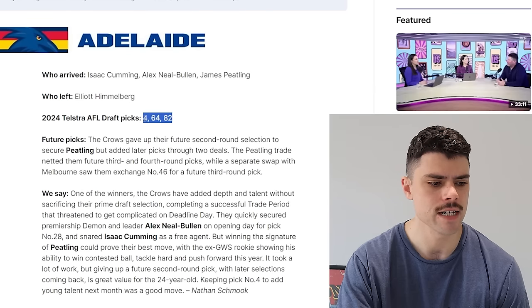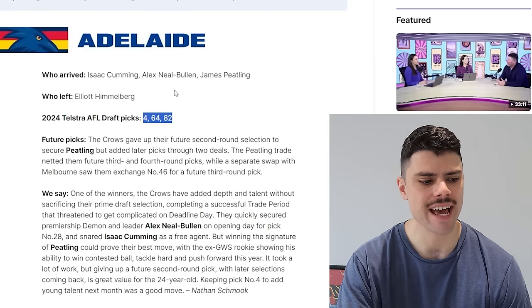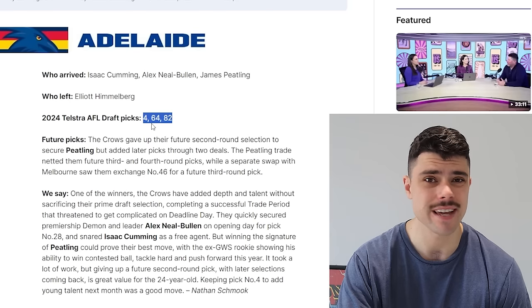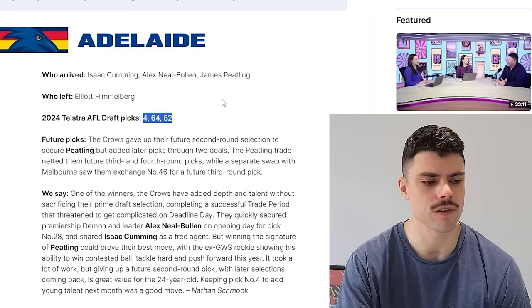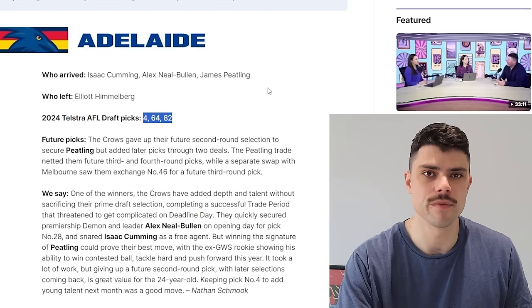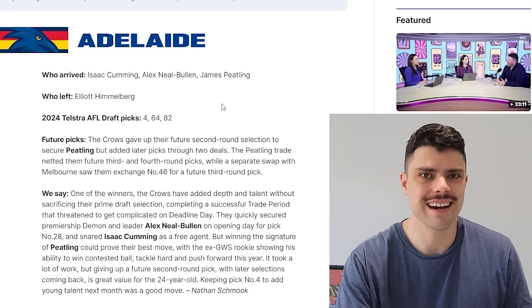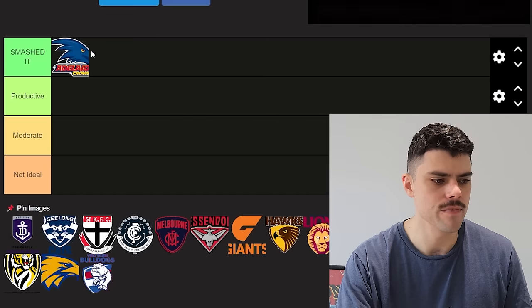Looking at this draft hand — 46, 4, and 82 — it's not outstanding. But for what they brought in, only losing Himmelberg who was a depth player, and still in a really good position to potentially take Sid Draper or at least a very good midfielder, I think Adelaide have smashed it. In terms of cost versus what's been brought in, as one of the very youngest teams in the competition, to bring in three established players that will help them improve now without sacrificing their position in a strong draft — Adelaide has done just about as well as anyone. So we're going to put them in smashed it.